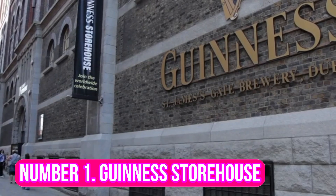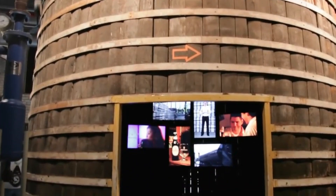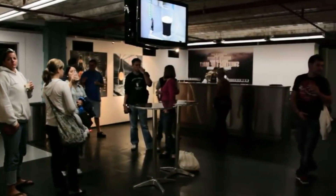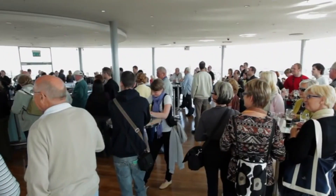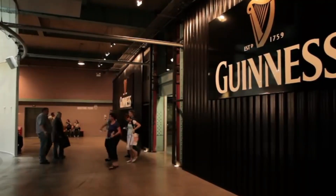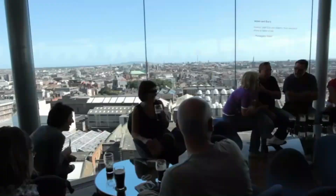Number 1: Guinness Storehouse. If you are looking for a unique experience, the Guinness Storehouse in Dublin should be at the top of your list. Located on the site of the original St. James's Gate Brewery, this interactive museum provides a unique insight into the brewing process of Ireland's famous dark beer. Tour the seven floors of exhibitions to learn all about the history and craft of the beloved brew.